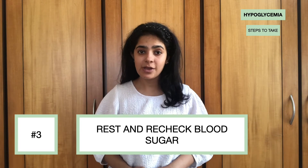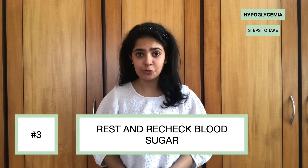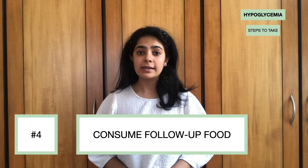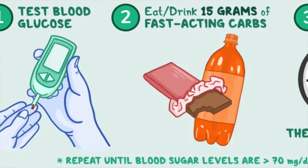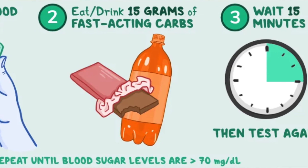Number three: once you've completed step two, rest for about 15 minutes and then recheck your blood sugar to make sure that it is above 70. Number four: if your sugar is back up, follow it up with a slice of toast, a glass of milk, or a piece of fruit to make sure that you are stabilizing your blood sugar levels — preventing them from shooting up too high or dropping too low. If however your blood sugar levels are not above 70, repeat steps one to three for as long as needed until they are up.